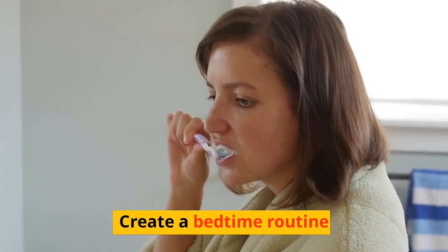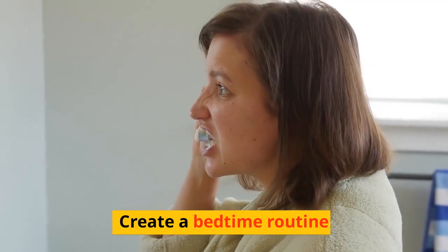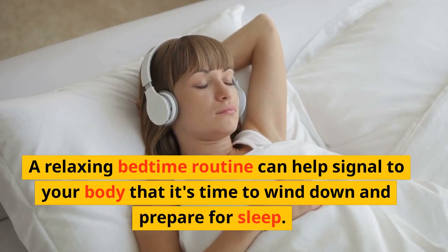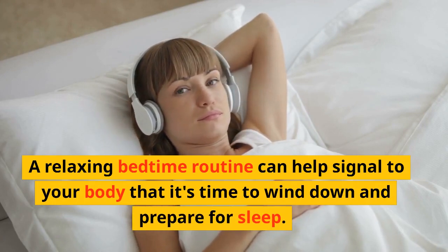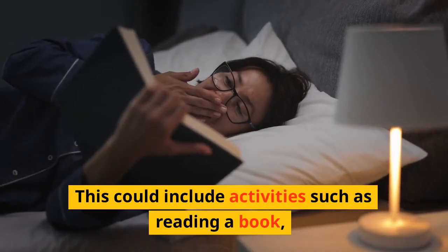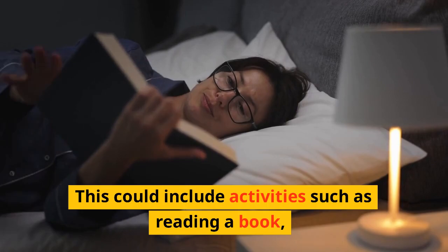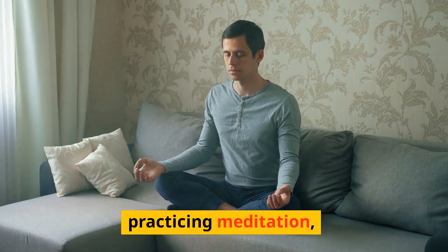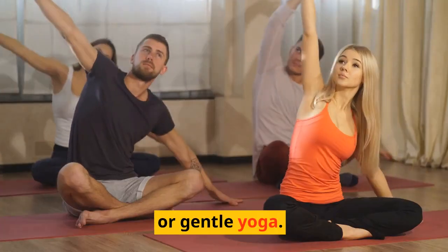Create a Bedtime Routine. A relaxing bedtime routine can help signal to your body that it's time to wind down and prepare for sleep. This could include activities such as reading a book, taking a warm bath, practicing meditation, or gentle yoga.